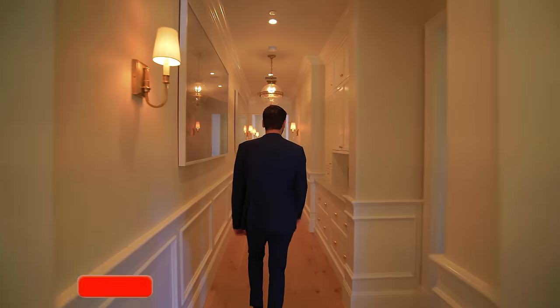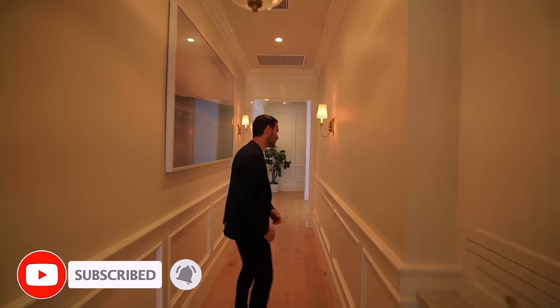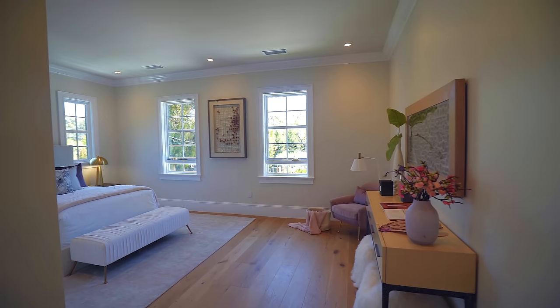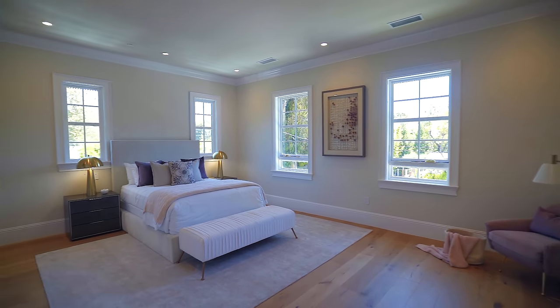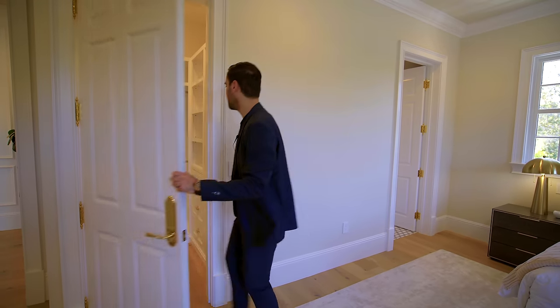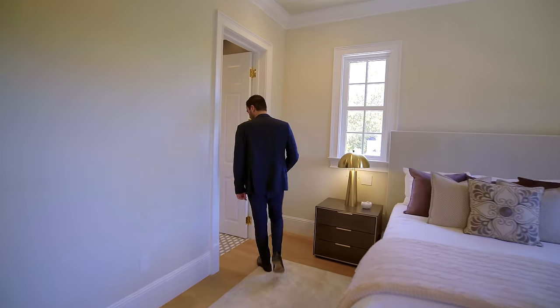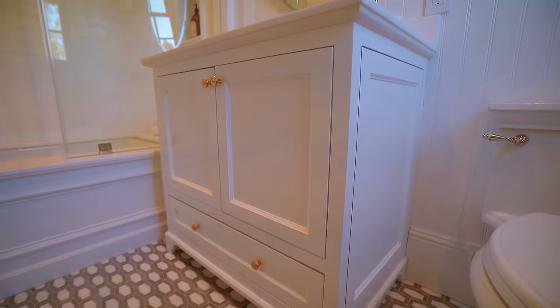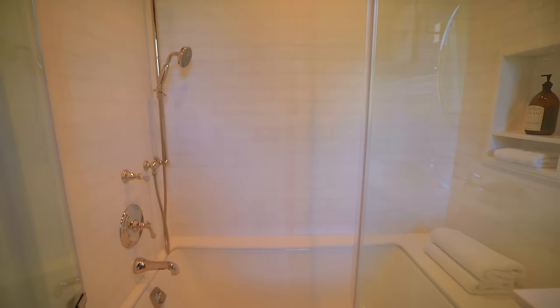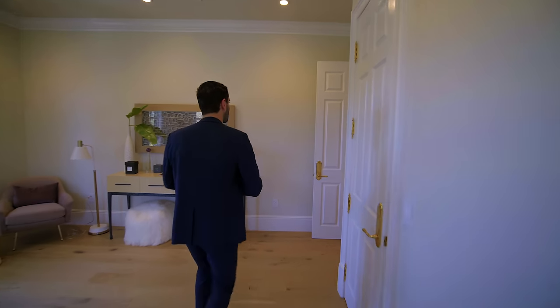Now we're going all the way to the other side to take a look at bedroom number three. This bedroom is front-facing as well. Same crown molding details. Tall molding details are here as well, just like throughout the house — this one gets casement windows. And this is where we have the walk-in closet. And of course, this one has its own bathroom too. Marble floors, same shaker cabinetry. We have another tub setup here with marble surround, marble wall tiles with a nice inlay on top, and exquisite water fixtures here as well.